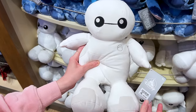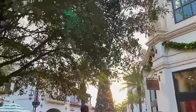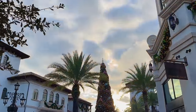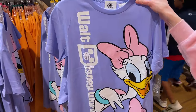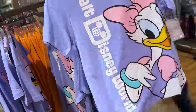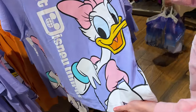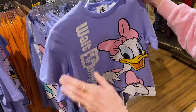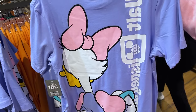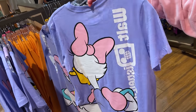New Mickey and Friends clothing: there's a lilac t-shirt that says 'Walt Disney World' printed on the side with Daisy Duck. I love the color scheme — and the back side features the back of Daisy Duck with 'Walt Disney World' spelled backwards. The t-shirt is $35.